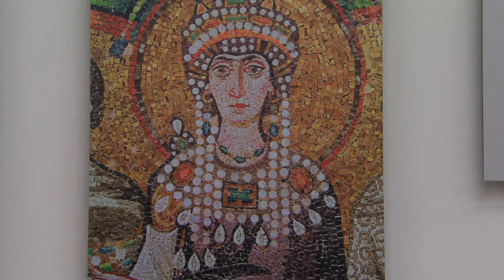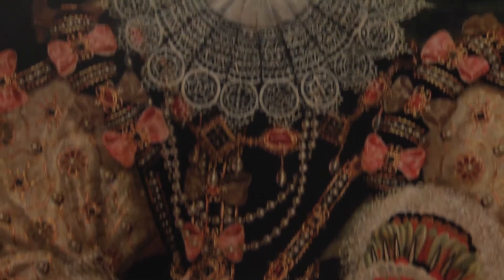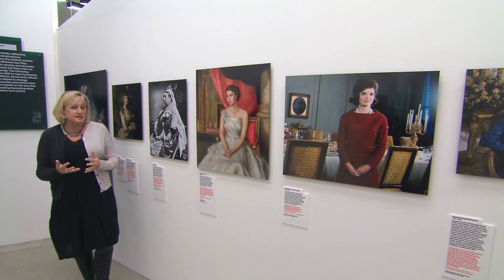What we've done is selected images of powerful women through history. So we start with Joan of Arc, we go right back to Boudicca, Cleopatra, Elizabeth I, and we come up to date with Angela Merkel and Hillary Clinton, for example.